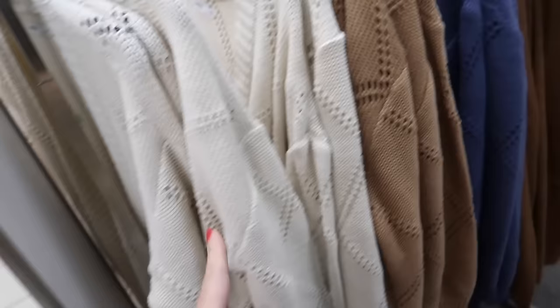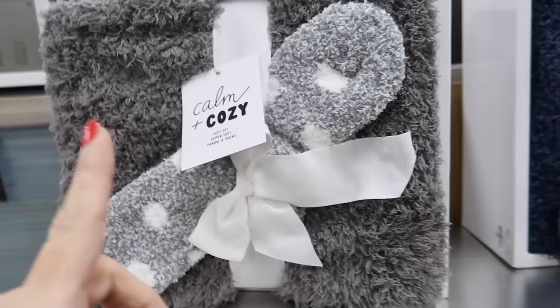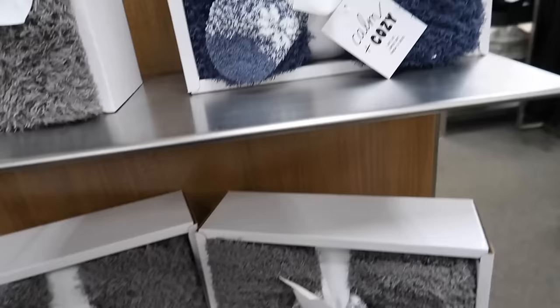We're also seeing new cozy gift sets — you get a throw and socks. These are regularly $50 and they're 50% off. They have the gray blue with little chenille kind of barefoot dream socks.